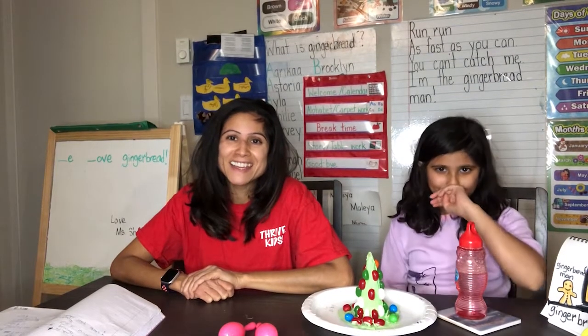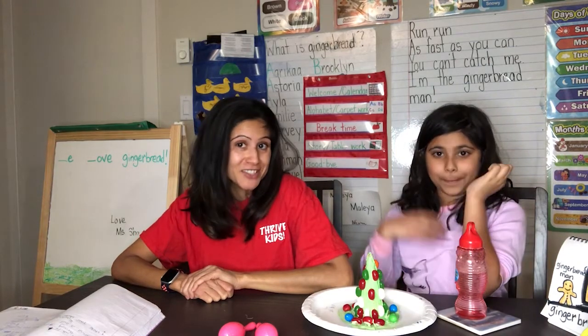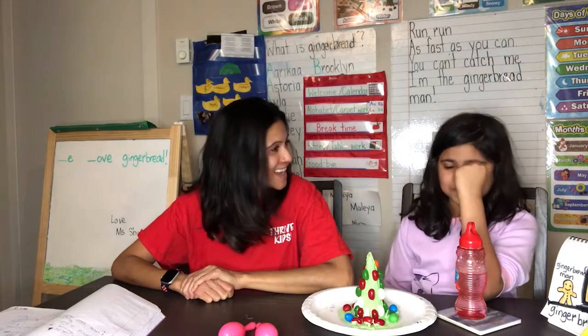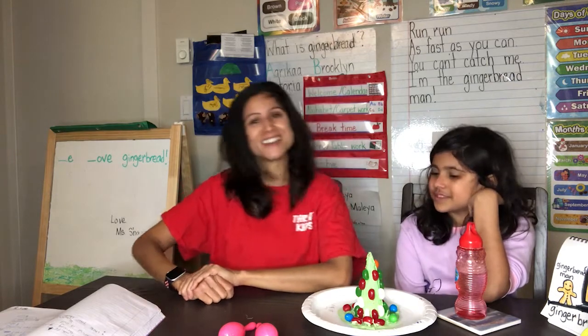Hello everybody and welcome to lesson five in sensory development. Mayel is here again with us today and we will begin again with our welcome song.